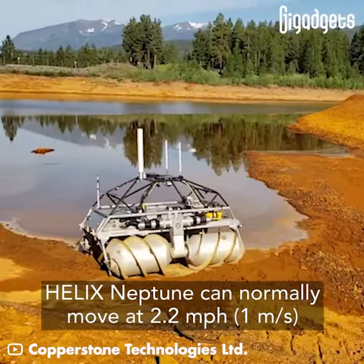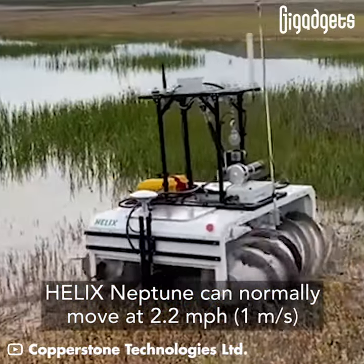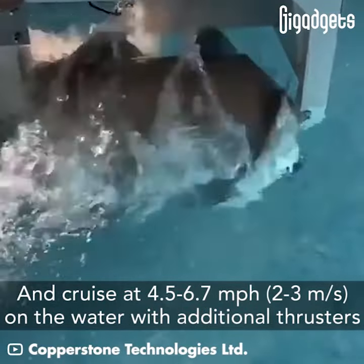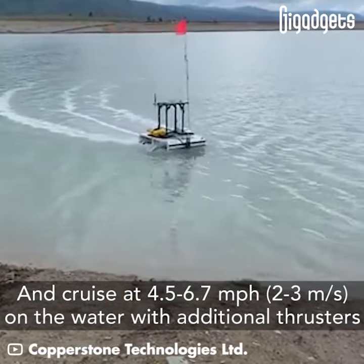Helix Neptune can normally move at 2.2 miles per hour and cruise at 4.5 to 6.7 miles per hour on the water with additional thrusters.